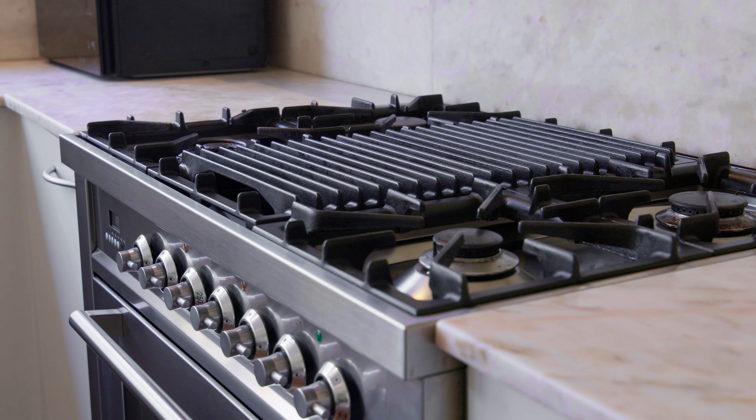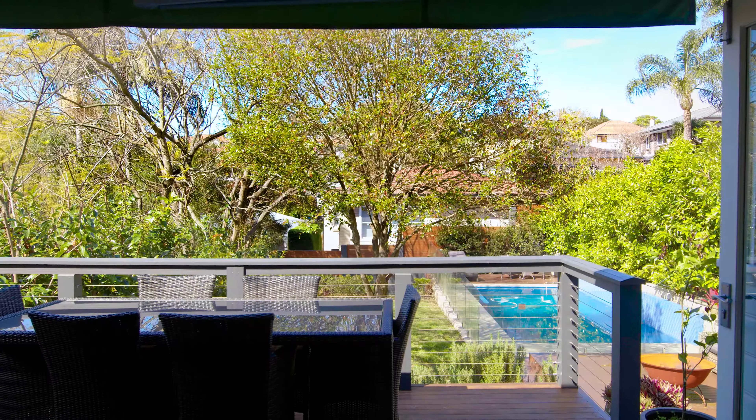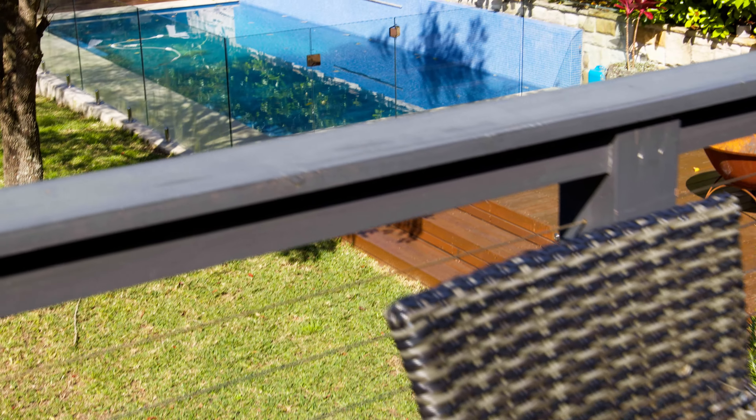The property is complemented by a seamless indoor-outdoor flow to a generous entertaining deck. This space is well-designed to get great sun and overlook the kids playing in the rear yard and swimming pool.